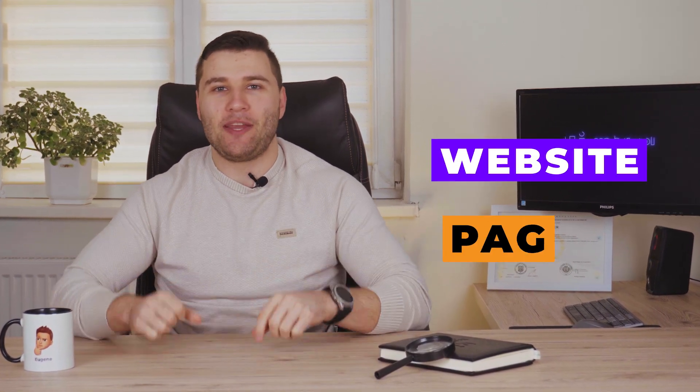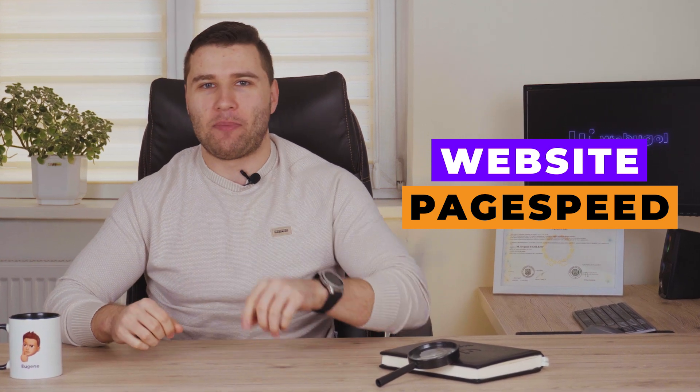Do you know that Google significantly increased its requirements for website page speed? Let's discuss how to improve it for your website.